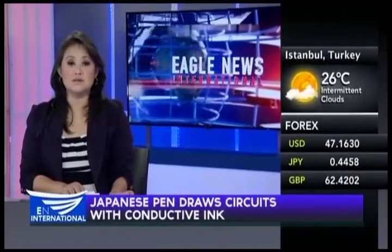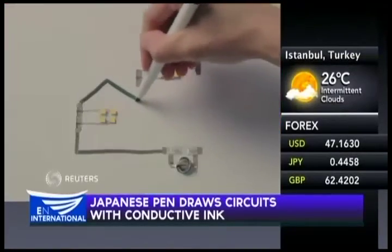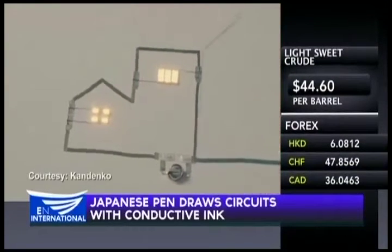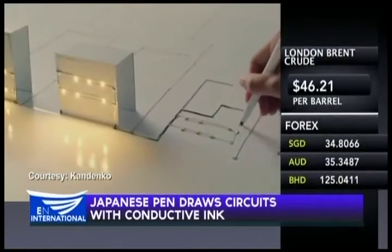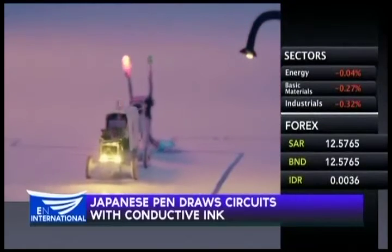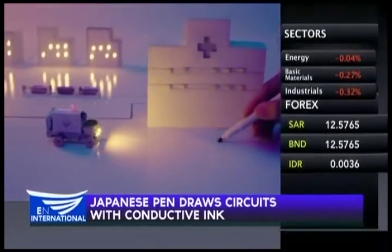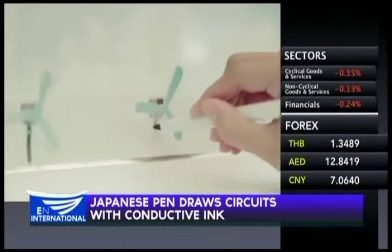A Japanese startup has invented a marker pen with conductive ink, allowing users to draw electrical circuits. The product, called the Circuit Marker, replaces normal ink with silver conductive ink conventionally used in electric circuit printers. Users can draw on paper embedded with electronics, and when the ink dries it becomes instantly conductive.